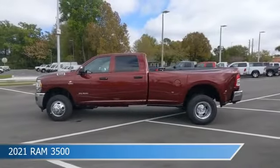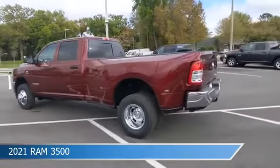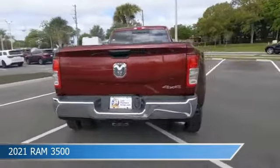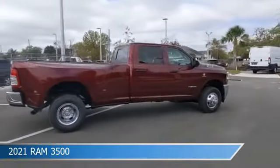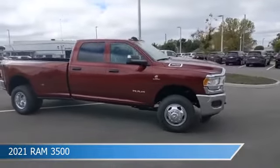Take a look at this 2021 Ram 3500, equipped with an Aisin 6-speed automatic transmission in Delmonico Red Pearl Coat. This truck comes with some great features including Android Auto, diesel engine, anti-lock brakes, Apple CarPlay, and more. Come in and check it out today.